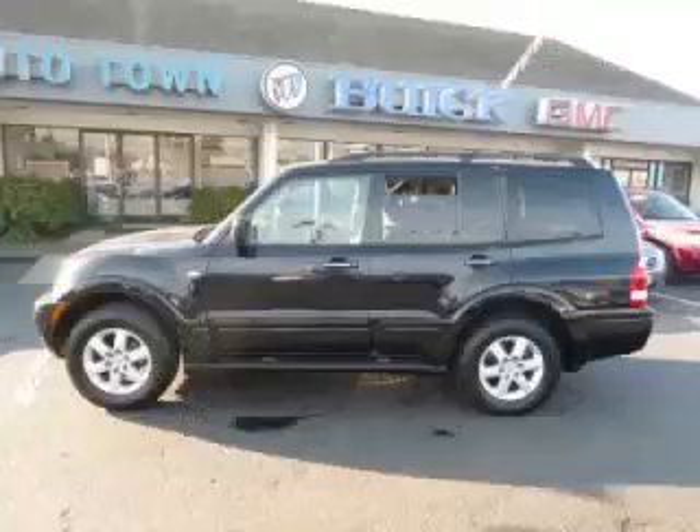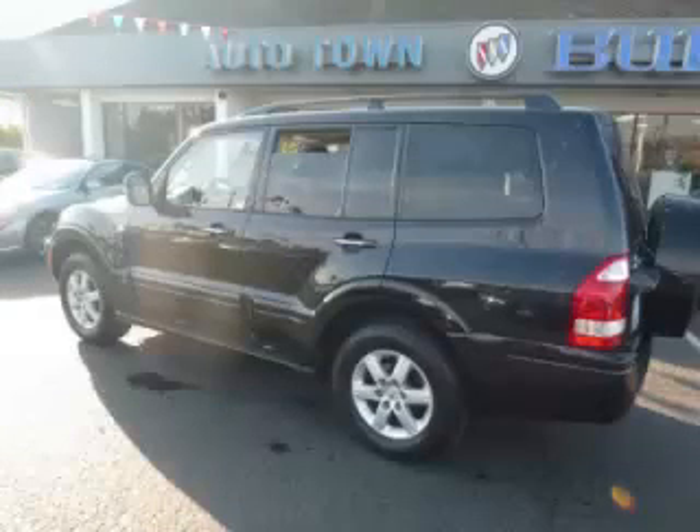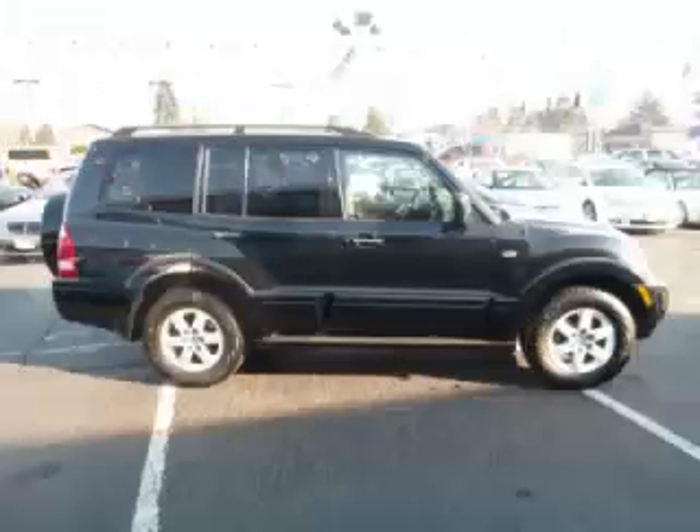This is a 2005 Mitsubishi Montero 3.8L V6 engine. Top features include climate control, third row seats, running boards, heated seats, and locking differential.